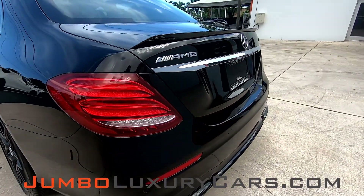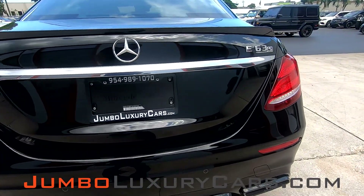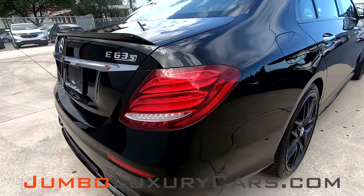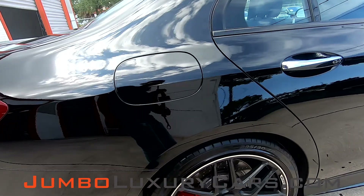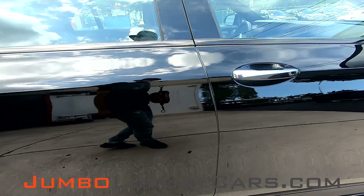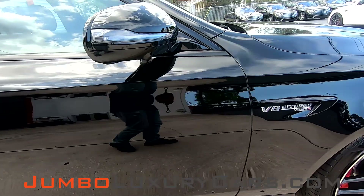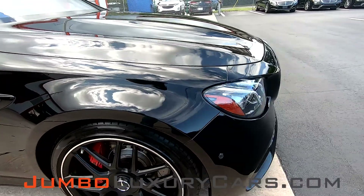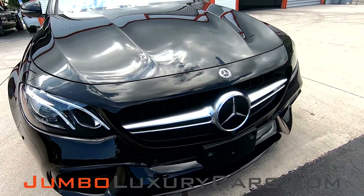Absolutely no scratches or damages on the driver's side. The backside is clear of any damages or scratches. Overall, the exterior is in pristine condition.